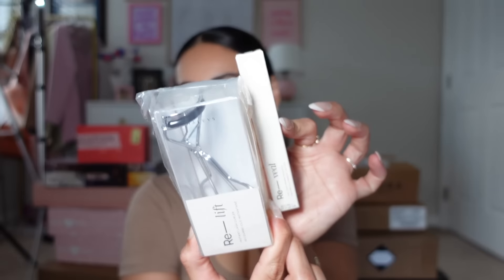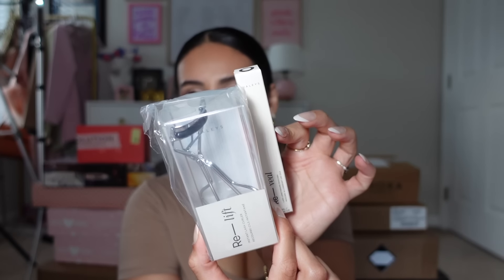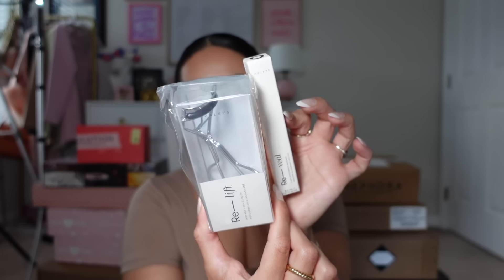I cannot get enough of this brow pencil — you guys have to try it if you haven't. I buy them in bulk because they're so good! Next up we have Hailey's Beauty, which is another brand I love. They have a new mascara — the Reveal Lash Lengthening Mascara — and they also sent a little ring pop, so cute. I haven't had one of those since I was a kid. A new mascara and a lash curler — thank you Hailey's Beauty.